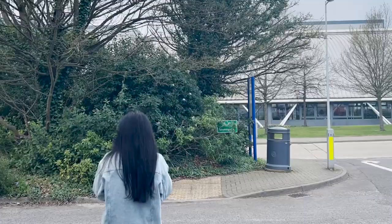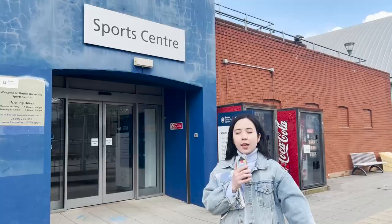I know most of you are interested in sport, and now we will see the sports center building. Let's go.